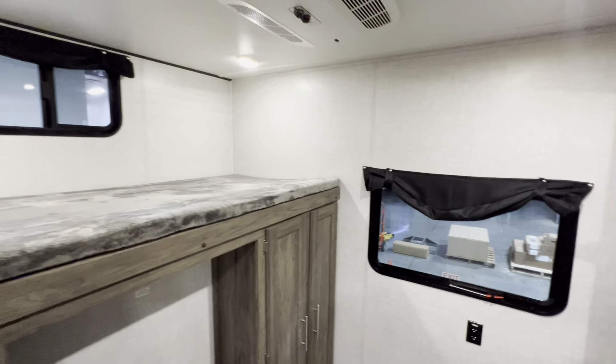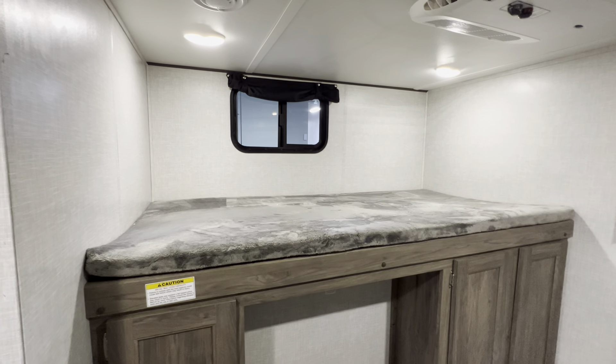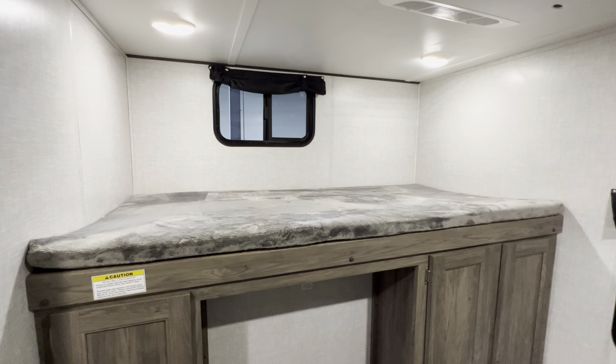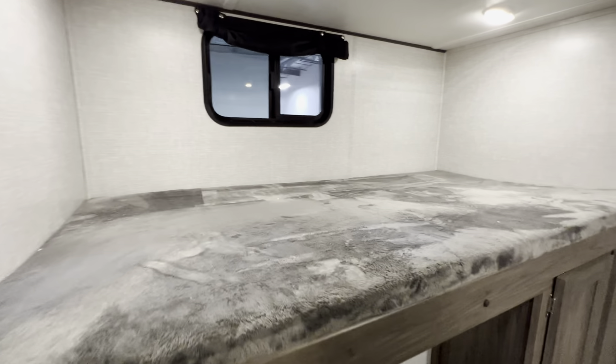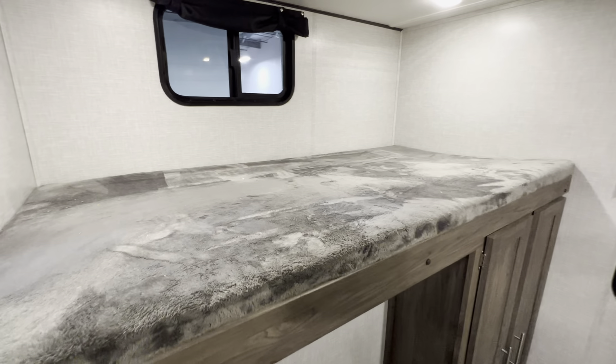If you guys have any suggestions for future videos, I'd love to hear it. Right back here, you've got this one big top bunk. I wouldn't call it quite a double bunk, but it is pretty darn close — it's just in between a twin and a full.